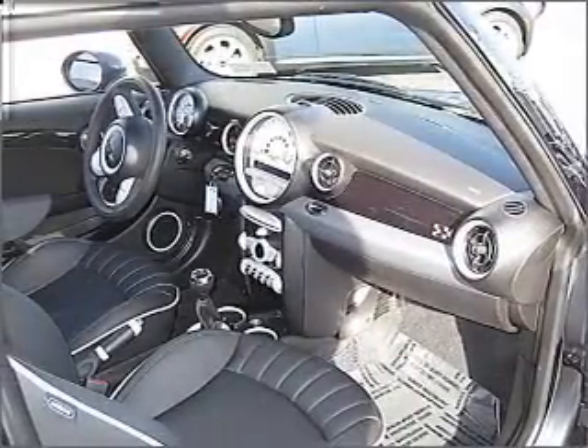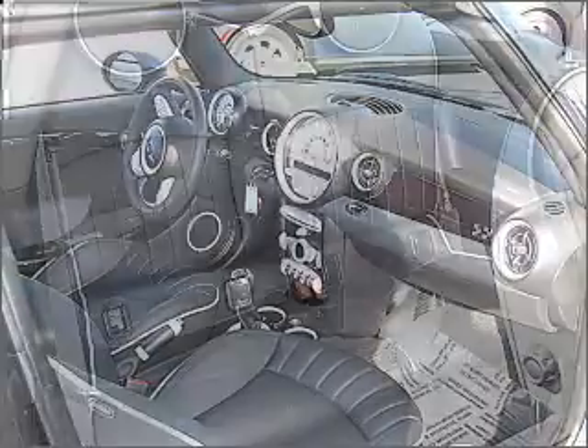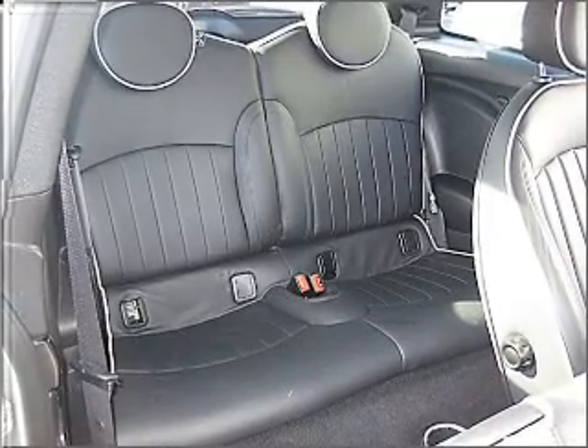Air conditioning, power door locks, power windows, power steering, power mirrors, an alarm system, an AM-FM stereo with a CD player, and an adjustable tilt steering wheel.